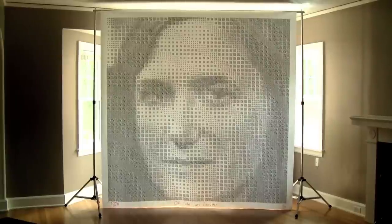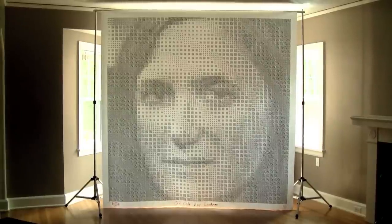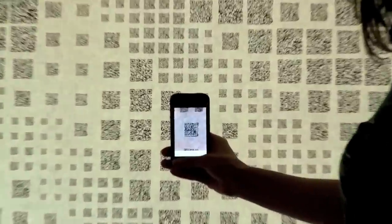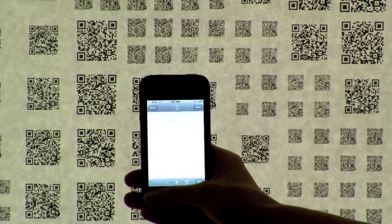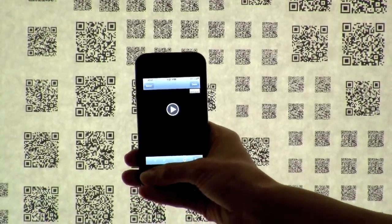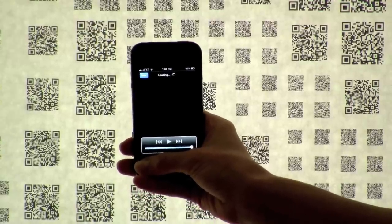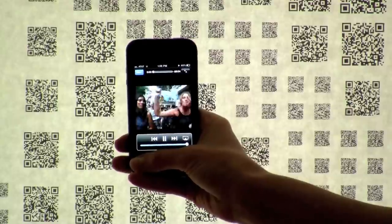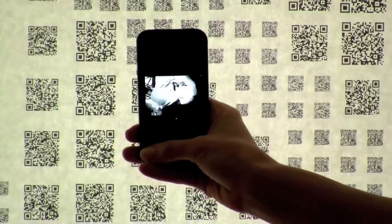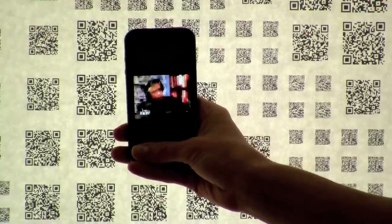This is my QR code Amy Goodman portrait made with 2304 unique QR codes that link to nine years of Democracy Now! videos. You can scan a QR code with a smartphone and it will play a full hour-long episode of Democracy Now! in the palm of your hand. Amy Goodman is the host of Democracy Now!, which is an independent news program produced by Pacifica Radio. I admire Amy Goodman and hope that this portrait will make more people aware of Democracy Now! and become avid watchers much like myself.